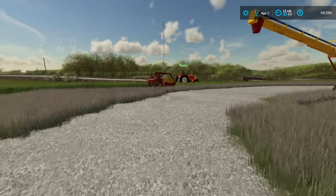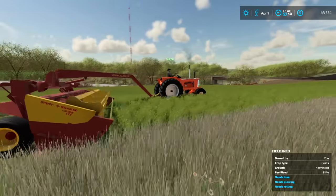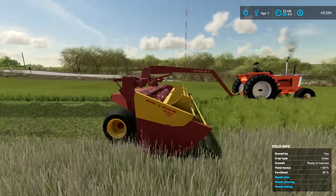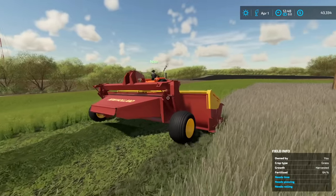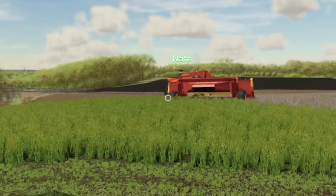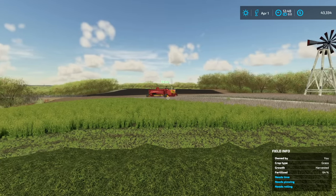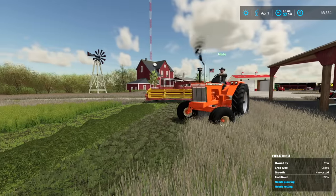Oh yeah, that's cutting perfect — look at Nate go! Oh Nate, drop her down man. He forgot to put it down but he got it. This is fun just watching him struggle for a moment.